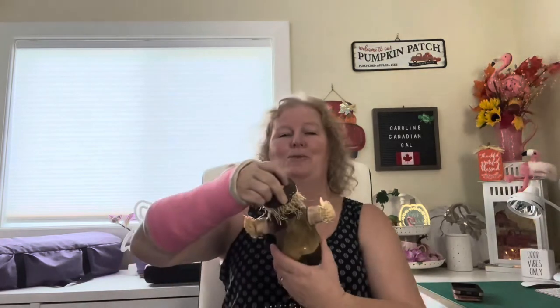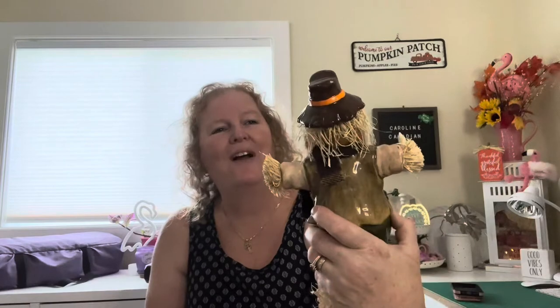The first thing I saw was this very adorable little scarecrow with a pumpkin head. He is ceramic, he's got straw coming out of the pants and the sleeves, and he's got straw hair. I just noticed a little chip on the back of his hat, but that's okay.